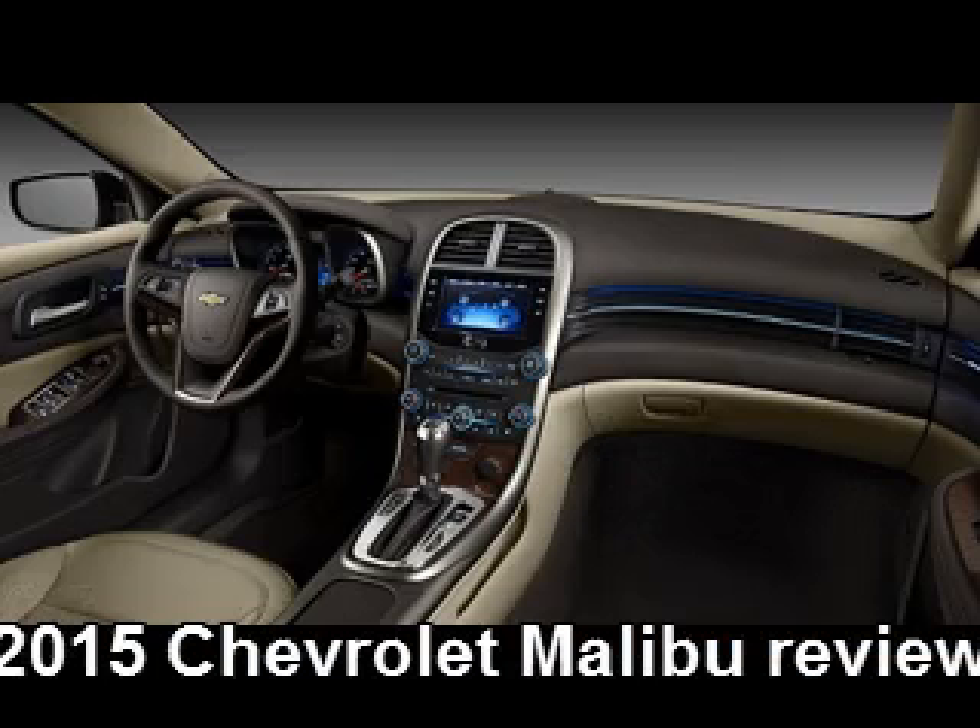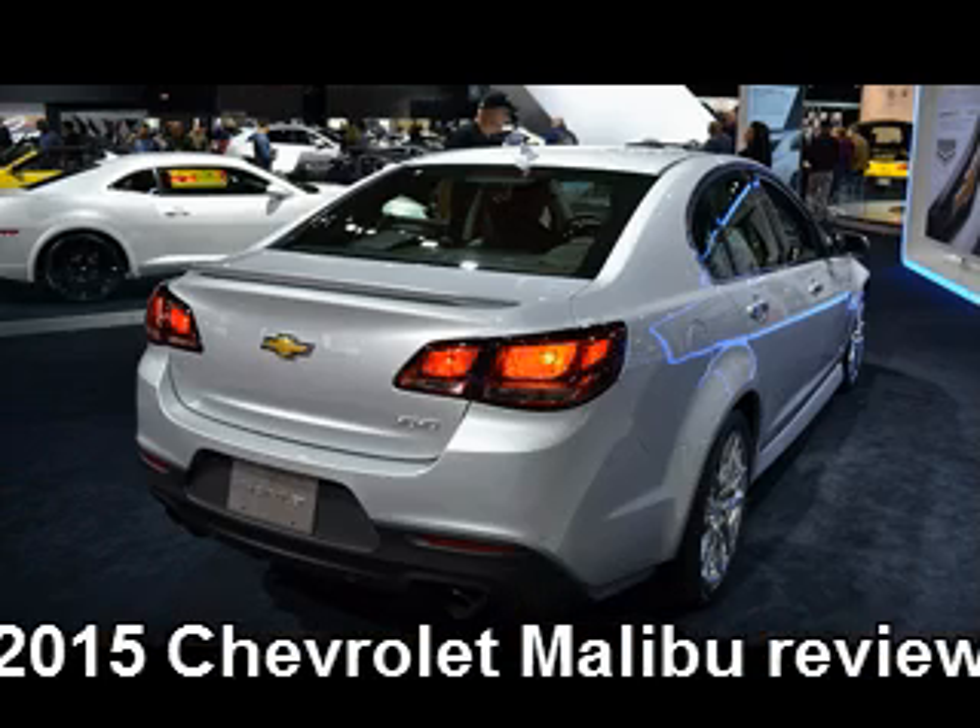Speaking of the interior design, this mid-range vehicle will be very comfortable and roomy. We can expect the best quality material for its seats as well as the instrument panel. Some of the high-tech features offered will be MyLink multimedia system, a 7-inch touchscreen, Bluetooth, and an audio system with 6 speakers. However, the most interesting novelty will be a Wi-Fi hotspot.